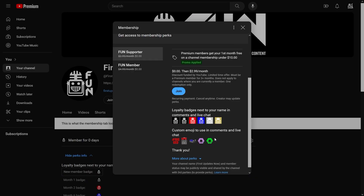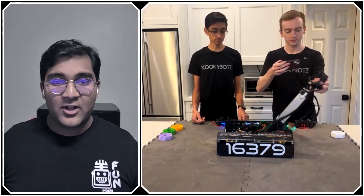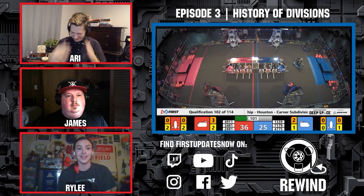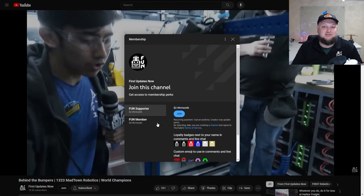Support Fun's content creators when you sign up for a membership on YouTube Join. You'll get access to special perks like emotes, loyalty badges, and Fun members will even get early access to our scheduled videos and more. 100% of this revenue will go back to our correspondents to help recognize their efforts. Click the join button in any YouTube video to pledge your support.